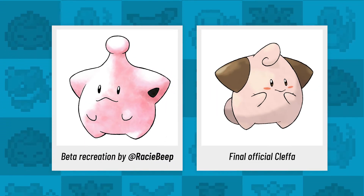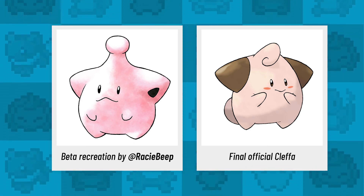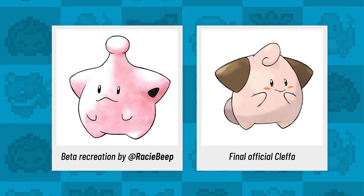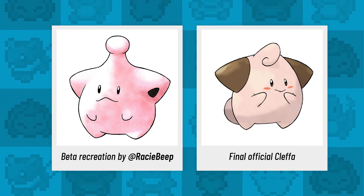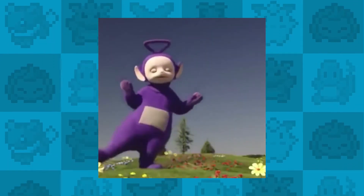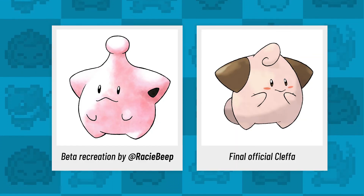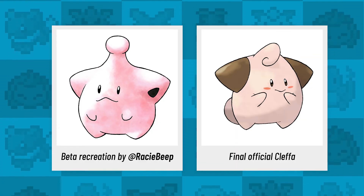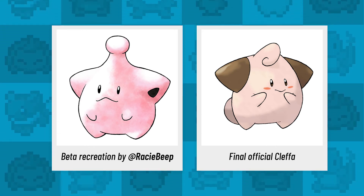From cruel sea creatures to something a little bit more wholesome — it's the original design for the adorable pink bundle of joy, Cleffa. It's a sort of Teletubby blob that blends into an alien, moon-like design. In some ways it looks like a marshmallow version of Nintendo's star bits. And look at its derpy little face.